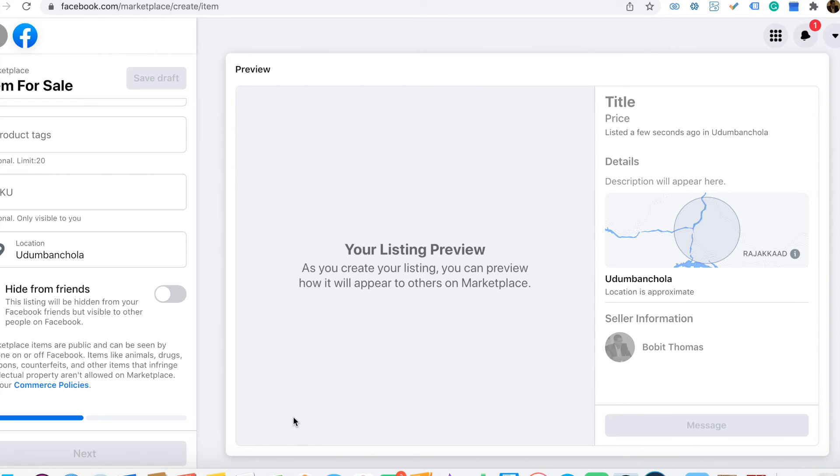You can show your product to people who search locally or by the item itself. This is one of the easiest ways to sell something if you are new to e-commerce or business, because it's free and you can test the market with Facebook Marketplace. Thanks for watching.